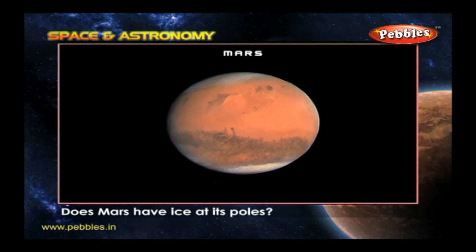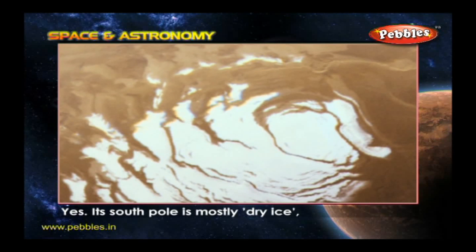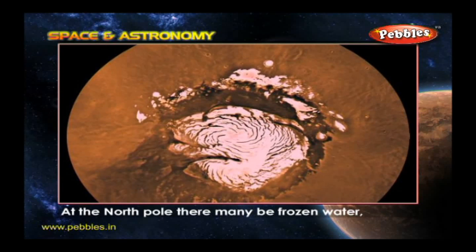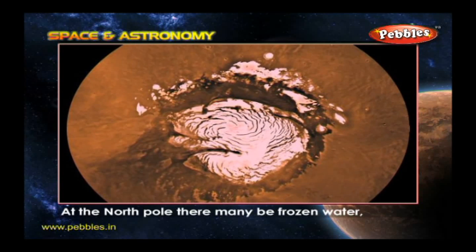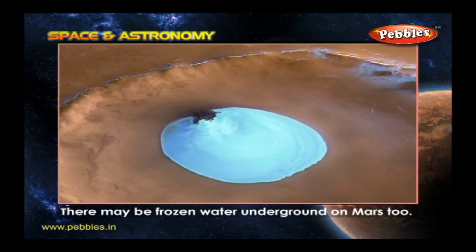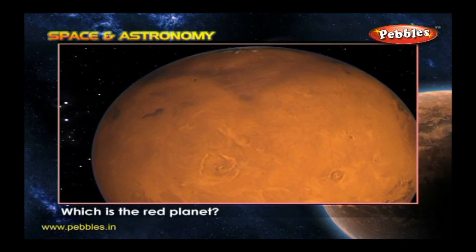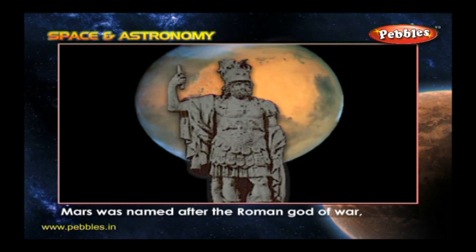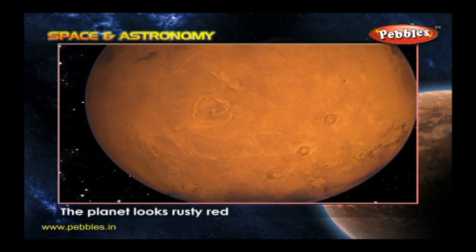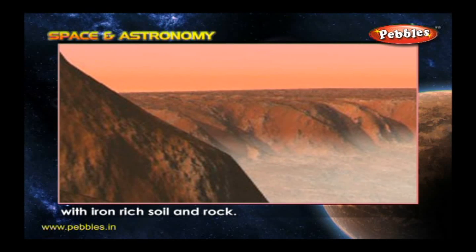Does Mars have ice at its poles? Yes. Its south pole is mostly dry ice, which is frozen carbon dioxide gas. At the north pole, there is frozen water mixed with the frozen carbon dioxide. There may be frozen water underground on Mars too. Which is the red planet? Mars was named after the Roman god of war because of its blood red color. The planet looks rusty red because its surface is covered with iron-rich soil and rock.